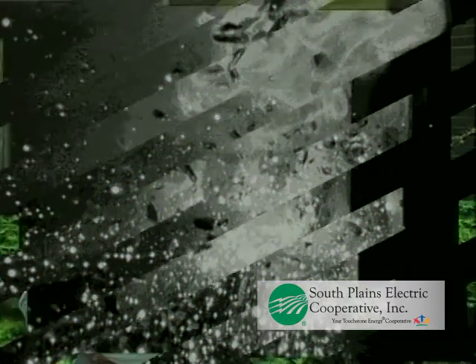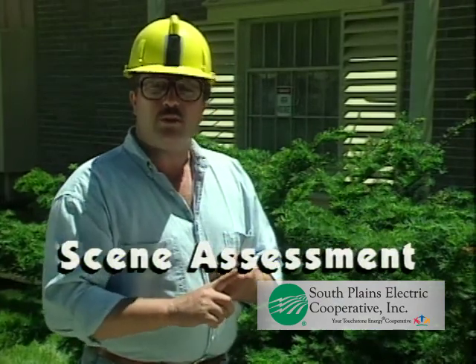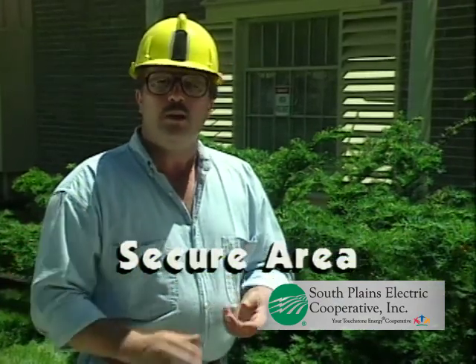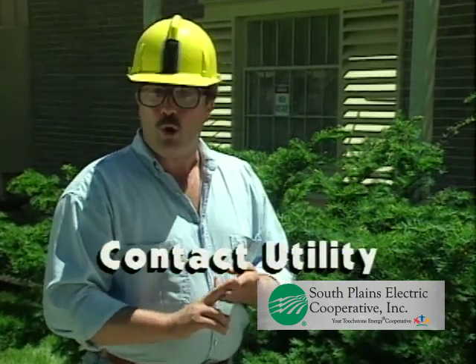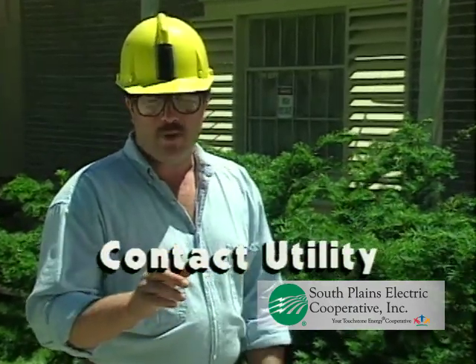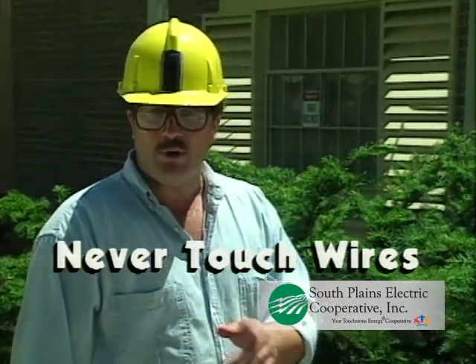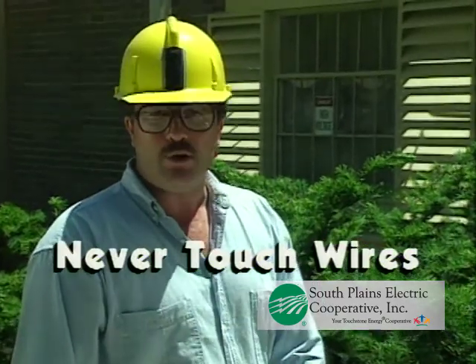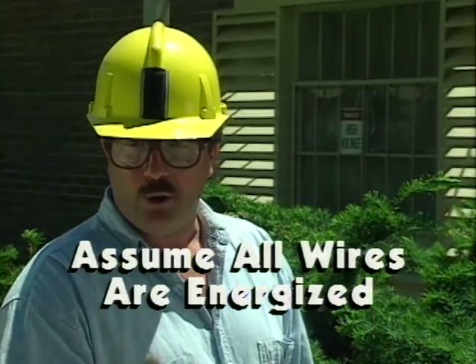The first responder is faced with many challenges — don't let live electrical equipment foil your efforts. Remember these simple guidelines: upon arrival, assess the scene for hazards, especially electrical ones. Secure the area for the safety of the public and your co-workers. Contact the local utility immediately. Never attempt to move a downed wire — only authorized utility personnel have the necessary skills and equipment to do it safely. Treat all wires as if they were energized at high voltage. And expect the unexpected.